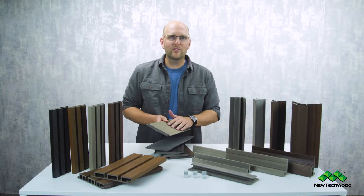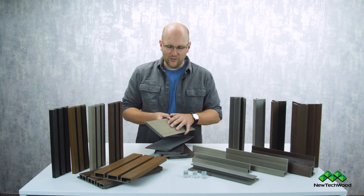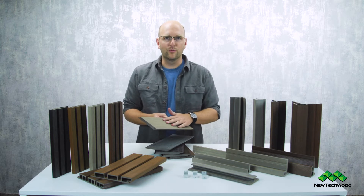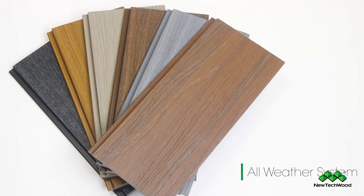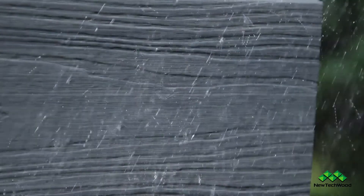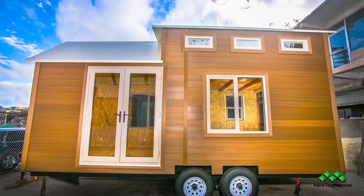On the outside, we have an engineered natural coating for a very realistic wood grain, and it's really beautiful. All of the things we just talked about for our all-weather system — which is kind of like the traditional, normal siding material you think of — also applies to our European system.